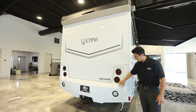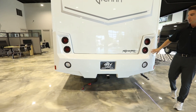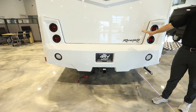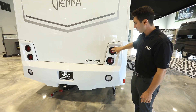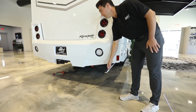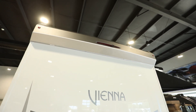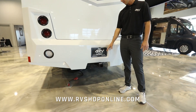As we move to the back, the bottom bumper is solid molded fiberglass, so if there were ever rear-end damage you can replace just this bumper without having to replace the entire back cap. All LED lights for your reverse and braking lights, and this is your generator exhaust here. You do have a backup camera integrated into that back tail light.